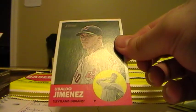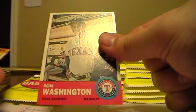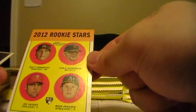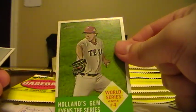Obaldo Jimenez, Indians. Brett Wallace, Astros, and a checklist. Lance Lynn, Cards. Ron Washington, Rangers. Matt Dominguez, Marlins. Tim Stauffer, Padres. Here's a World Series for the Rangers. Al Avila, Tigers.